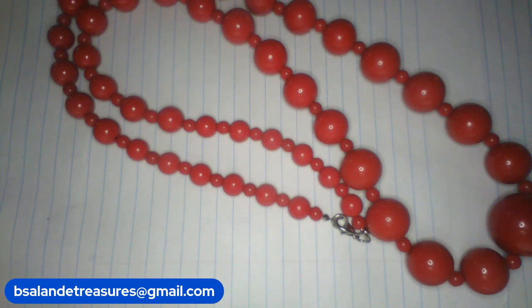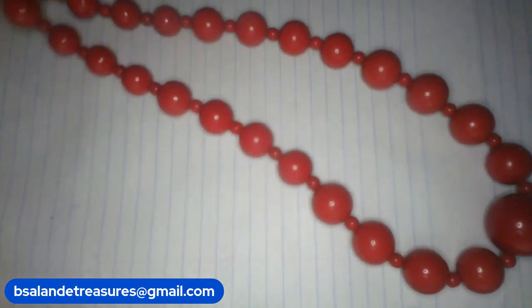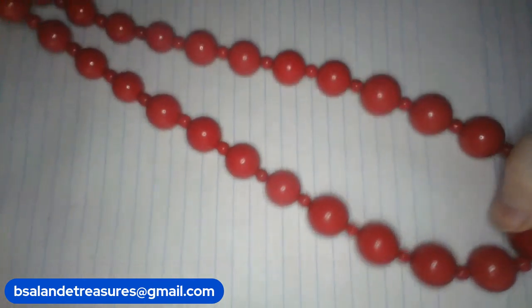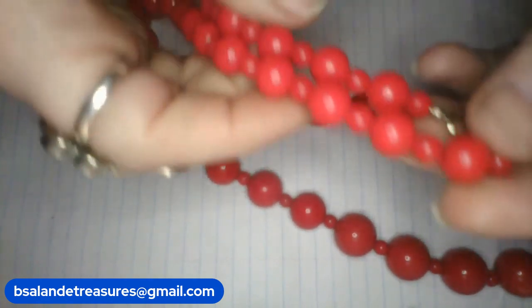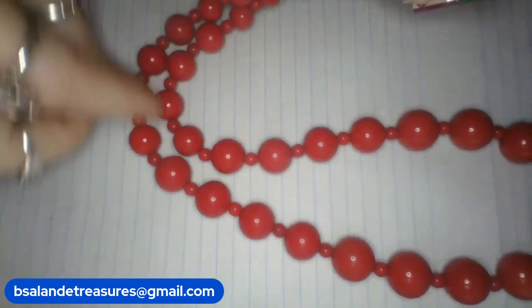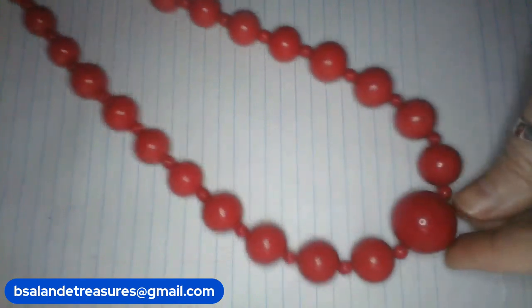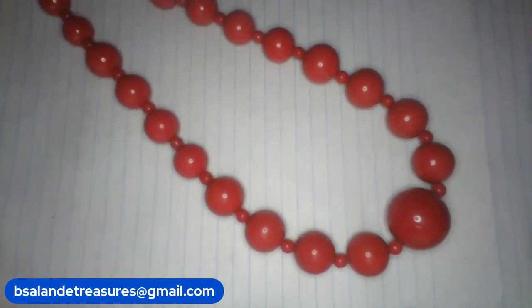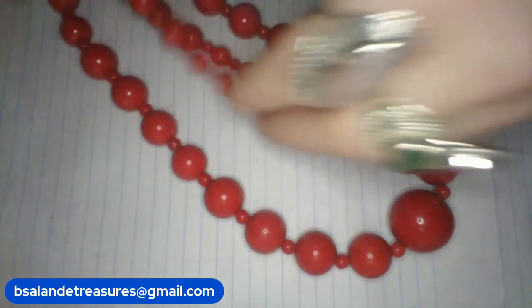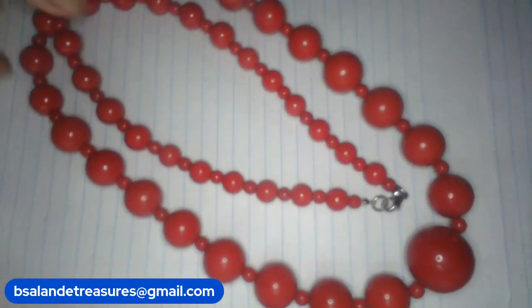Okay so we have item P. Item P is a red acrylic graduated long necklace — 34 inch wearable. So it's got a lobster claw. It starts up smaller, goes down into some medium beads, into your larger beads, and it has your small beads in between each one there. Very pretty necklace. Buy it now of only $12. Item P. Super pretty necklace in great condition.